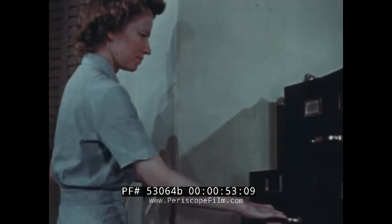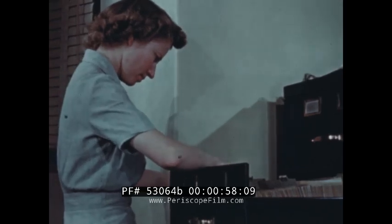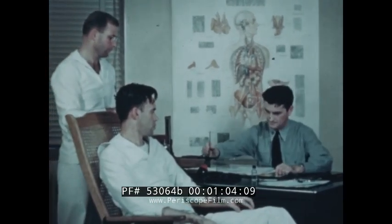And nowhere is accuracy more important than in the keeping of X-ray records. This, too, is a precision job. Accuracy begins with the filling out of the request, Form 57.